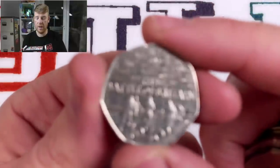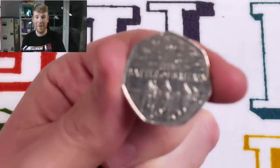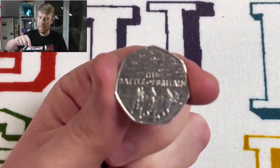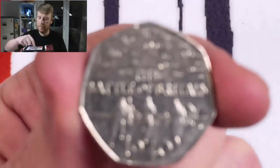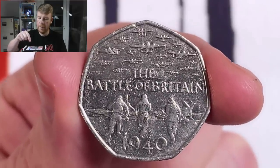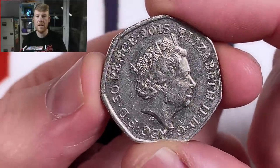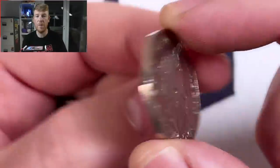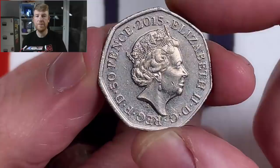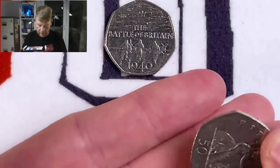I need to work out how on earth to get the thing to focus, because it definitely did work when I practised it. There we go. So there's the Battle of Britain — got the JC initials on there for Jody Clark. The initials underneath the Queen's neck, so this is the circulating coin. There is a version of this that has a different obverse — a different Queen's picture — with IRB at the bottom instead of JC, and that's worth about £20 if you can find one of them. This one maybe is a pound if it's in good condition.